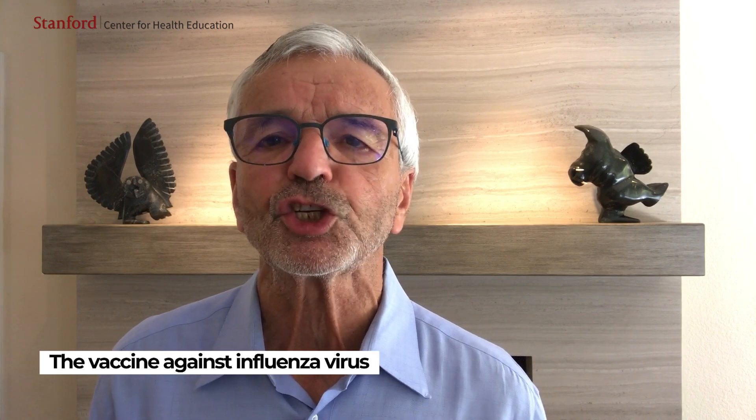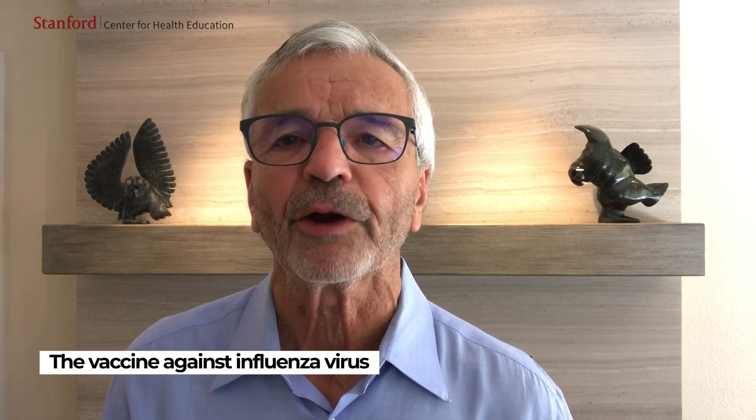One vaccine that may be a bit confusing because it needs to be given each year is the vaccine against influenza virus. The reason that the vaccines against influenza need to be given each year is not because our immune system needs this annual boost — the reason is because the influenza virus changes a bit each year. And to stay up with these changes, a modified vaccine is produced each year that is designed specifically against the latest viral modifications. Most viruses do not change much over time, so the vaccines do not need to be changed over time either. Influenza is an exception.